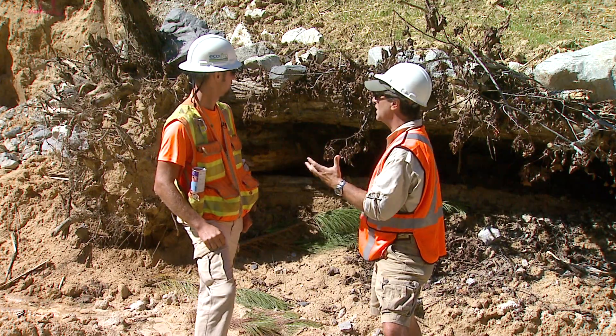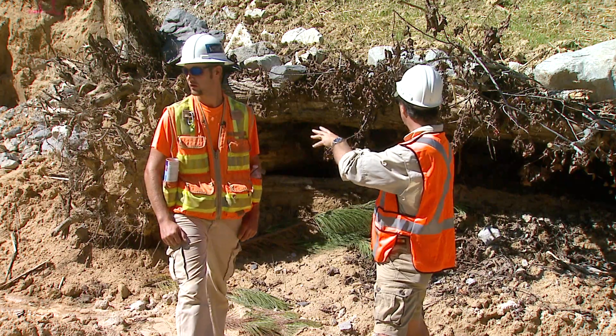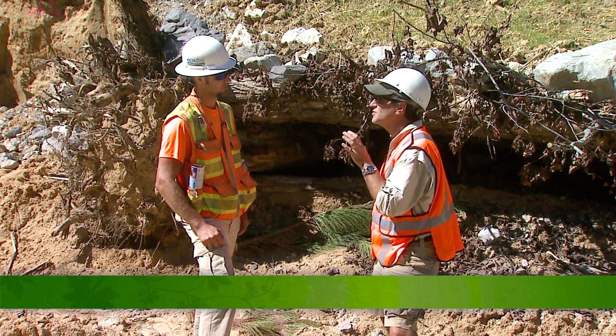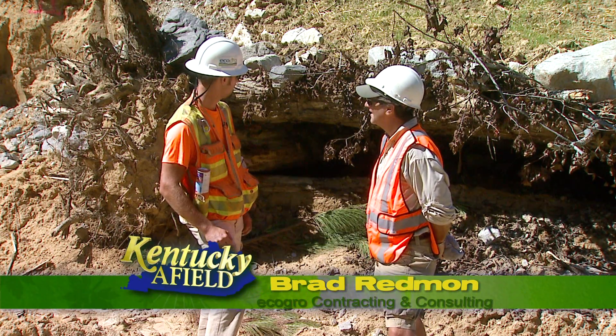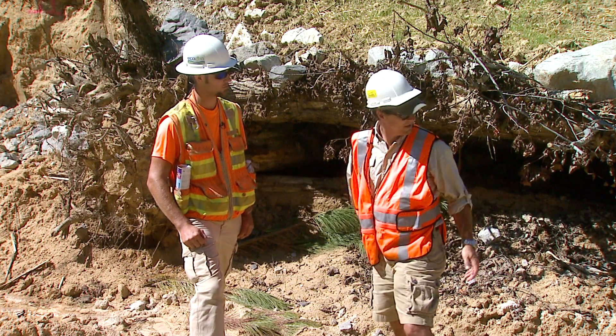You built this — you built the Lunker Bunker. Yes. As I see the beautiful clear water flowing through here, I know there's going to be a big fish sitting in there, just waiting for something to float by that he can reach out and grab without having to work too hard for it.